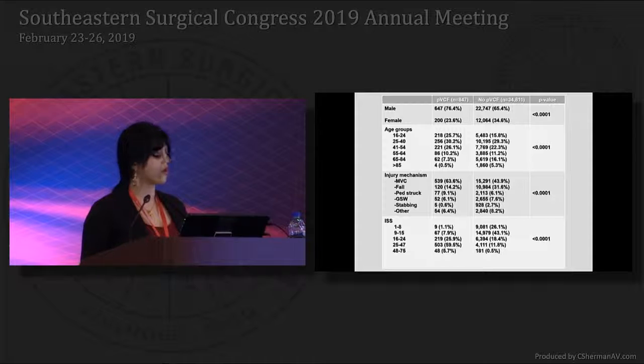The majority of patients who underwent prophylactic filter placement were males between the ages of 23 and 55. The most common injury mechanism was motor vehicle collision followed by falls in the prophylactic filter group. ISS was significantly higher in the prophylactic filter group with a median of 27 compared to 10 in the no-filter group, with approximately 60% of these patients having an ISS between 25 and 47.